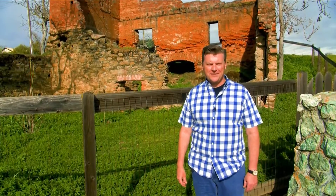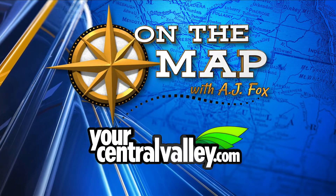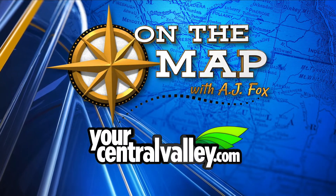With Josh Dean behind the camera, I'm AJ Fox. You can watch this and other installments of our On The Map series by going to our website, yourcentralvalley.com/OnTheMap.